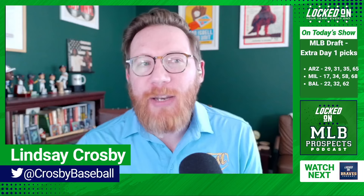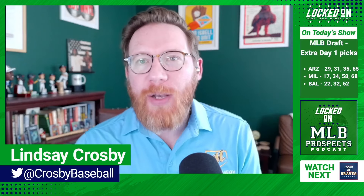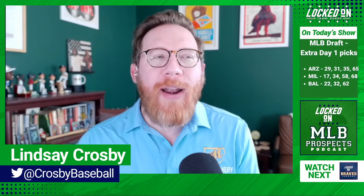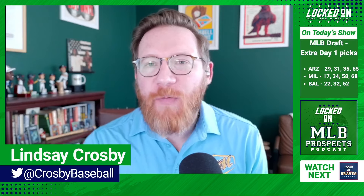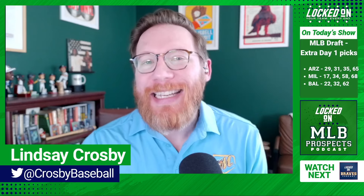Today's episode is brought to you by our friends at FanDuel. Make every moment more. New customers join today and you'll get $150 in bonus bets if your first bet of $5 or more wins. Visit FanDuel.com slash locked on to get started.